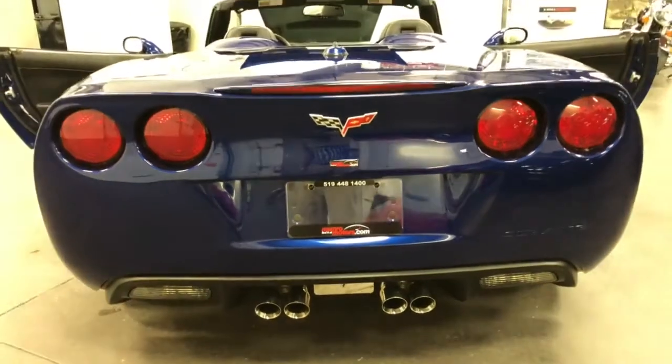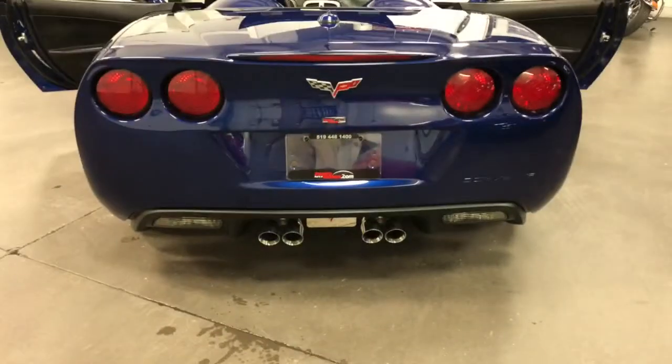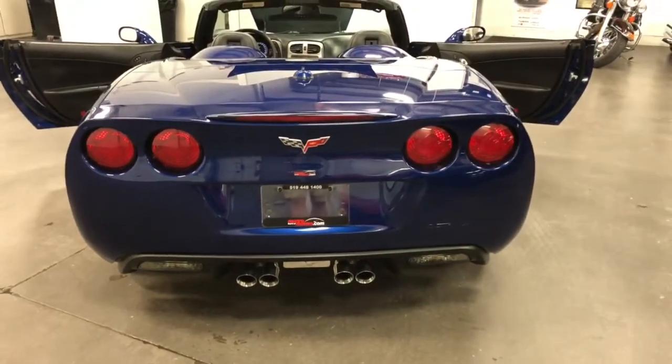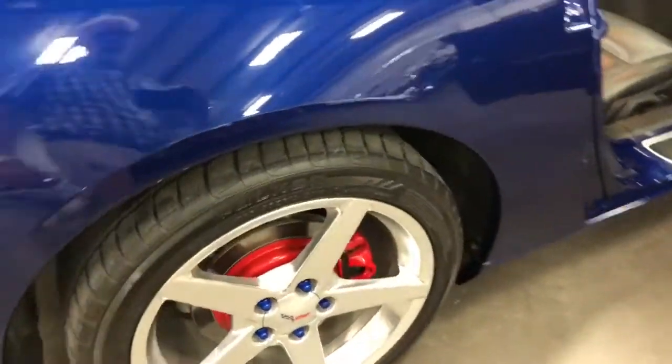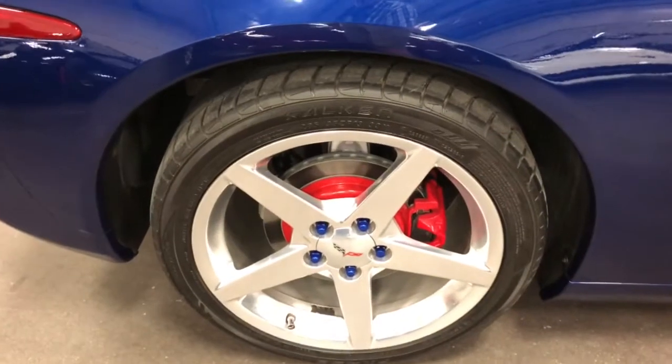It's got an XM satellite radio antenna which has been color-keyed in the Le Mans blue metallic as well. Looking great from the back with that quad exhaust. That blue color makes the camera go really funky — it's not sure what to make of that color — but it's pretty clear that it's a fabulous color. Love that Le Mans blue.